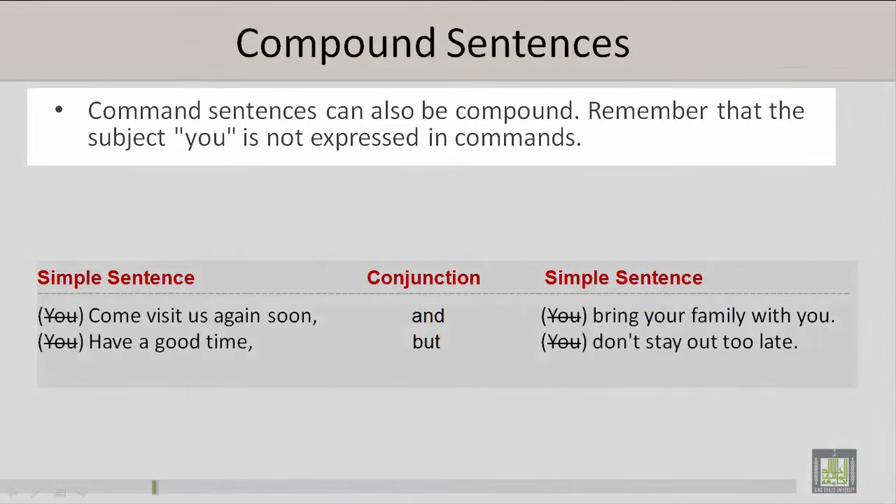Command sentences can also be compound. Remember that the subject 'you' is not expressed in commands.